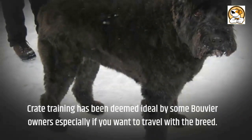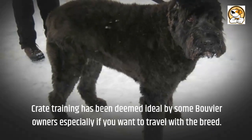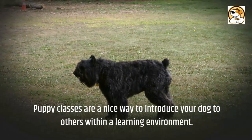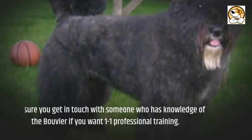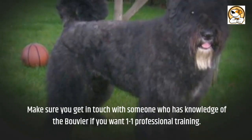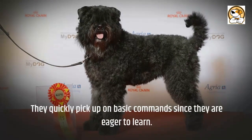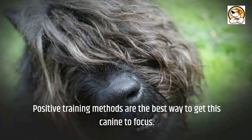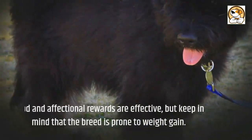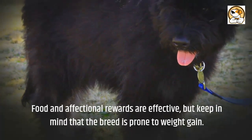Crate training has been deemed ideal by some Bouvier owners, especially if you want to travel with the breed. Puppy classes are a nice way to introduce your dog to others within a learning environment. Make sure you get in touch with someone who has knowledge of the Bouvier if you want one-to-one professional training. They quickly pick up on basic commands since they are eager to learn. Positive training methods are the best way to get this canine to focus, and food and affection rewards are effective, but keep in mind that the breed is prone to weight gain.